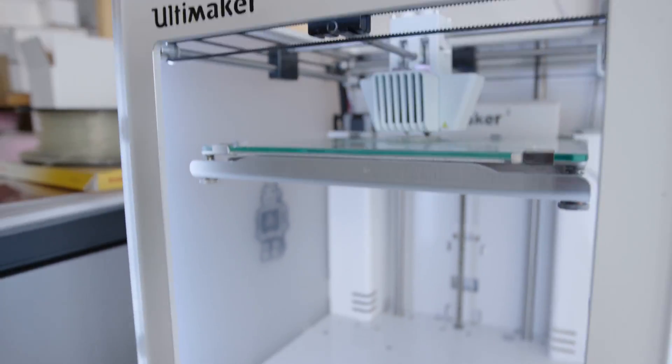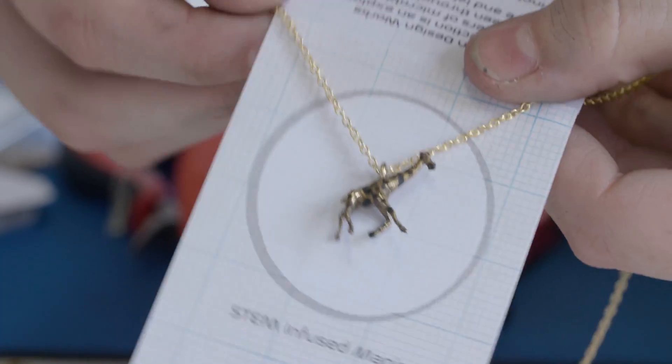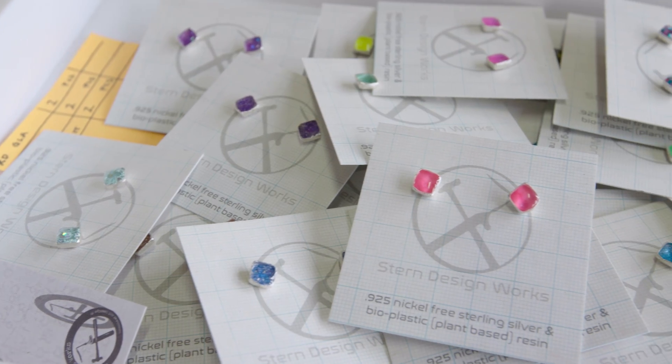3D printing is a perfect mesh between that science and technology, engineering and math, but it's also that artistic aspect that we can throw into it. It's nice when innovation has actually matched what we need to do in the studio and allowed us the tools to experiment.